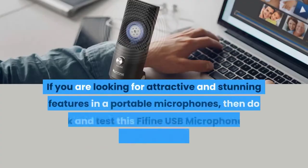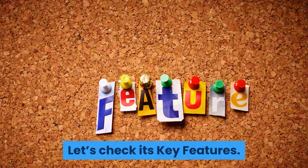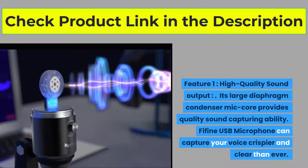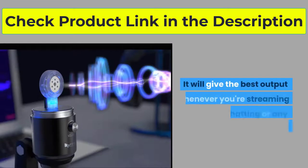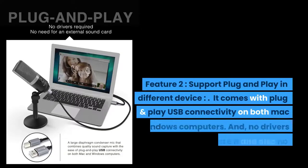If you are looking for attractive and stunning features in a portable microphone, check out the Fifine USB Microphone. It is very easy to hook up and has a good range for different devices. Feature one: high quality sound output. Its large diaphragm condenser mic core provides quality sound capturing ability, giving crispier and clearer voice capture than ever — ideal for streaming, video chatting, recording voice overs, or any other kind of recording.